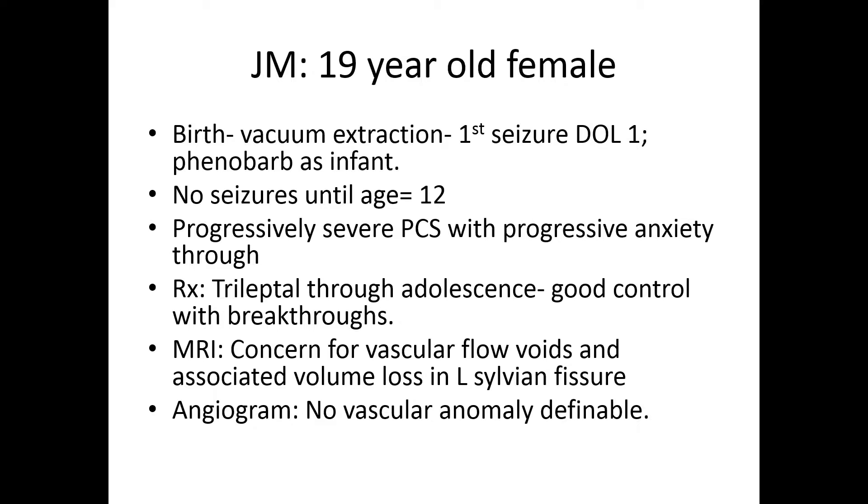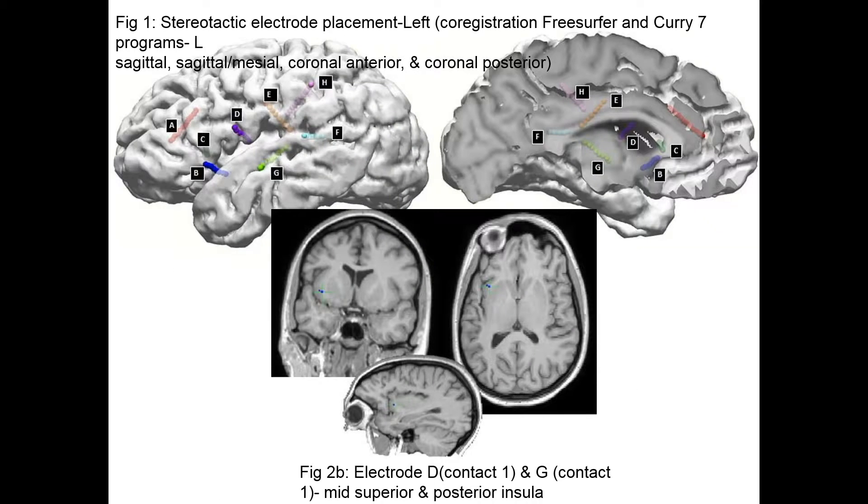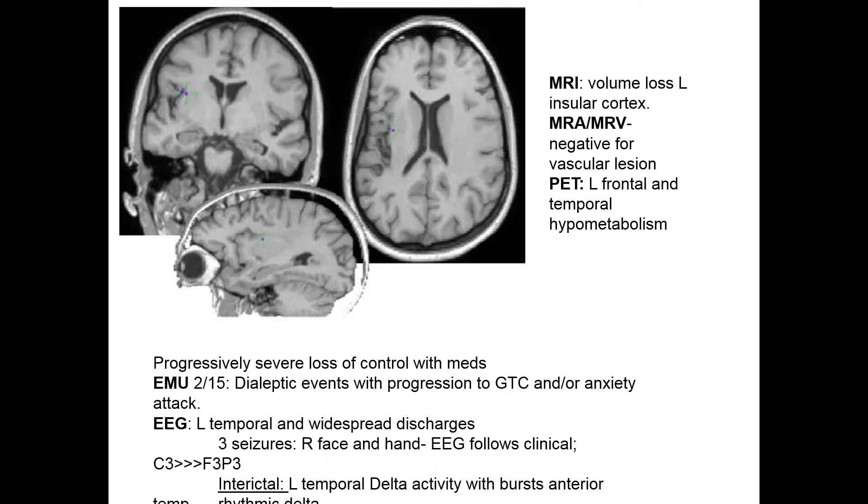She had some flow voids, or so they thought, and some volume loss in the left sylvian fissure. She saw one of my partners a few years ago and had additional workup including an angiogram, and there was no evidence of a vascular abnormality. An SEEG picture very nicely demonstrates the attenuation and loss of cortex — the thinning of the cortex present in the left insular region and in the sylvian fissure — and that was the structural abnormality that she had: volume loss in the left insular cortex.